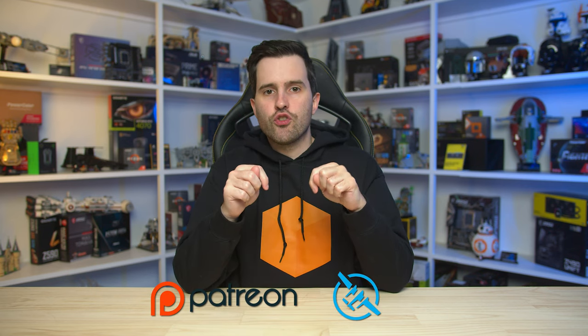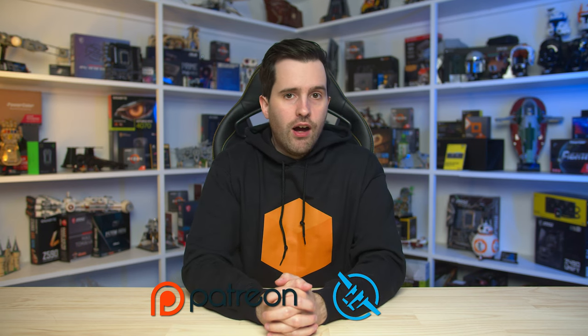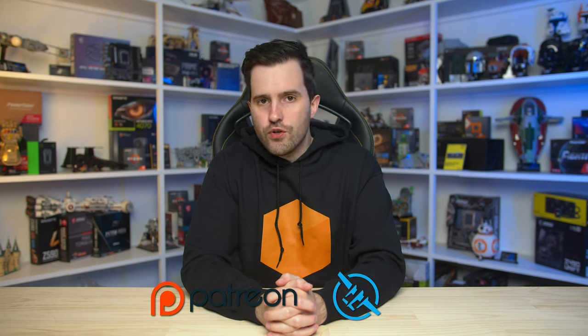That's it for this review of the ASUS ROG Swift OLED PG49WCD. If you appreciate our independent testing and reviews, please consider subscribing to Monitors Unboxed, liking the video, and supporting us directly via our Patreon or Floatplane accounts — links are in the description below, where you gain access to benefits like our Discord community, ICC profiles, monthly live streams, and more. Thanks for watching, and I'll catch you in the next one.